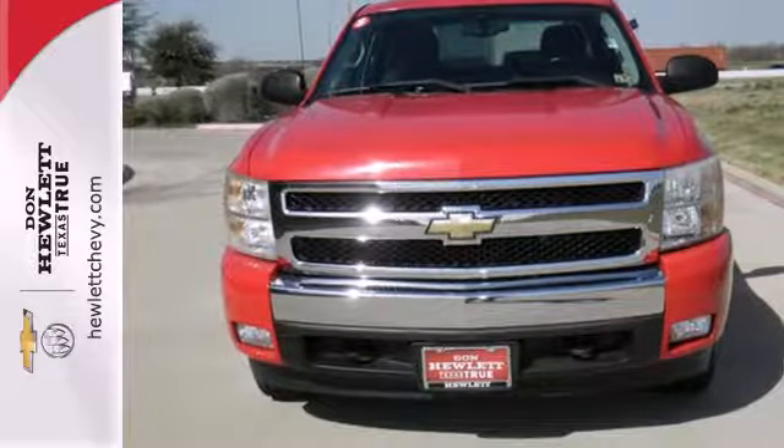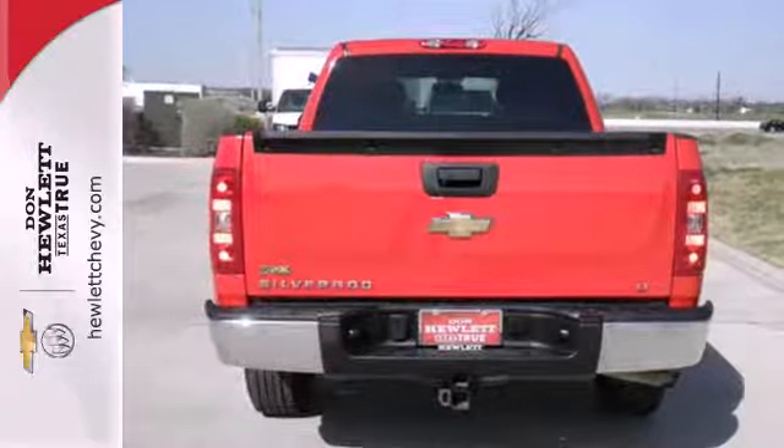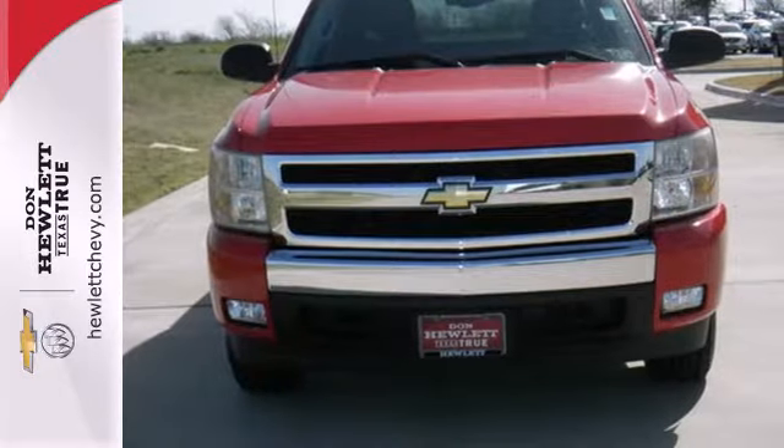Chevrolet durability and reliability make this tough-as-nails Silverado a great buy. Come on in today and take it for a test drive.